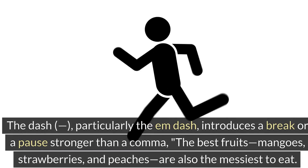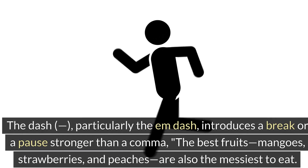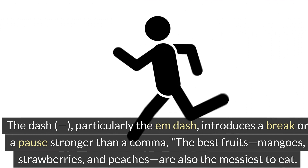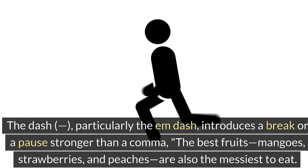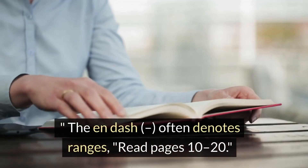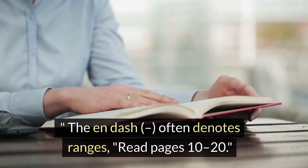The dash, particularly the M-dash, introduces a break or pause stronger than a comma: 'The best fruits — mangoes, strawberries, and peaches — are also the messiest to eat.' The N-dash often denotes ranges, such as 'read pages 10–20.'